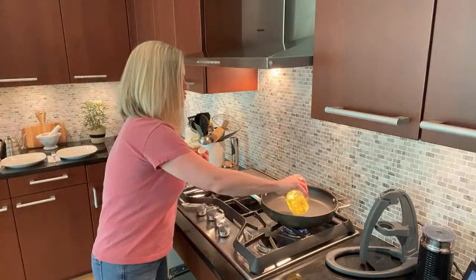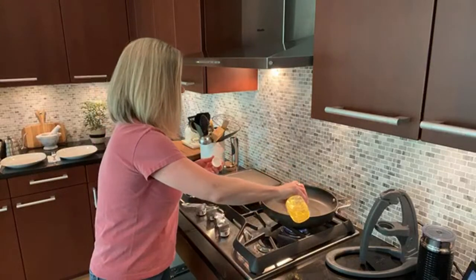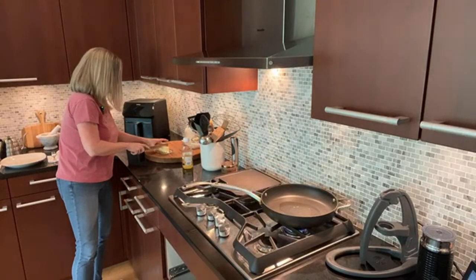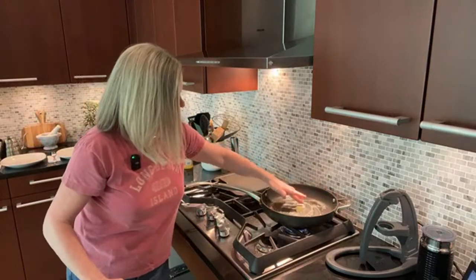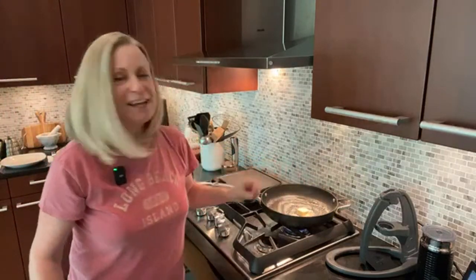I'm drizzling some oil in the pan. As a home cook, you can decide how little or a lot of oil you want to use. I also want some butter in there for flavor. I'm anxious to hear how everyone likes to do their home fries, because dishes like that become very personal — everyone does it according to their tastes and what their family enjoys.